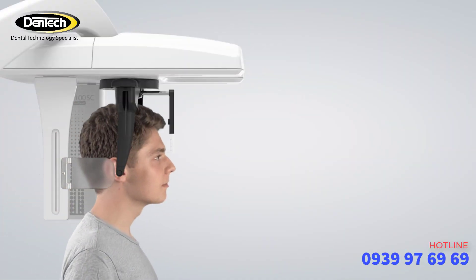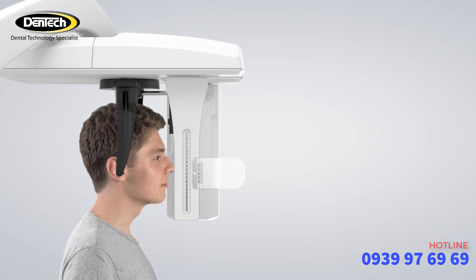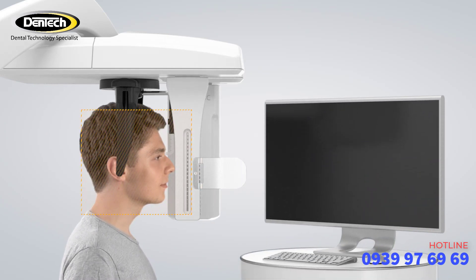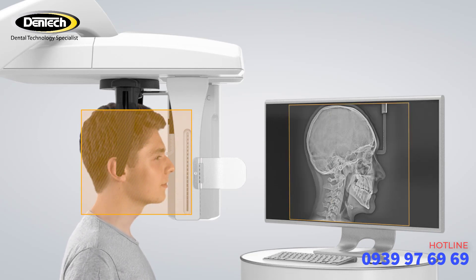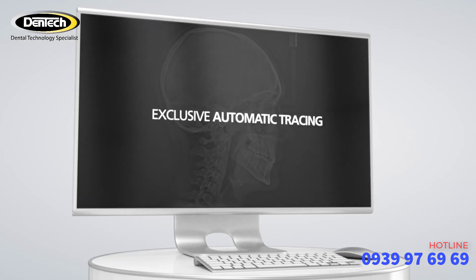Scan times as little as three seconds in quick mode reduce the risk of motion blur and the need for retakes. And with three different fields of view — reduced, standard and cranial format — you can optimize images and doses to suit your specific examination and diagnostic needs.